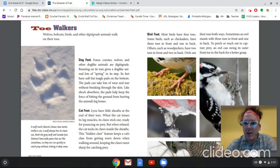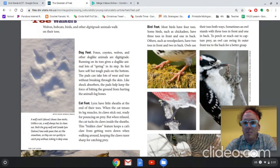Then up here we have bird feet. Most have four toes. Some birds, such as chickadees, have three toes in front and one in back. Others, such as woodpeckers, have two toes in front and two in back. Owls use their toes both ways — sometimes an owl stands with three toes in front and one in the back to perch, or to reach out and capture prey. An owl can also swing its outer front toe to the back for a better grasp.